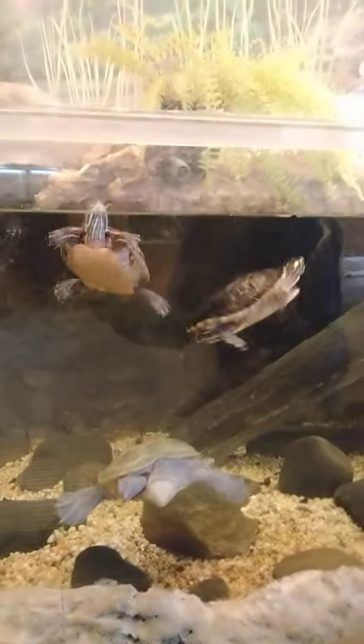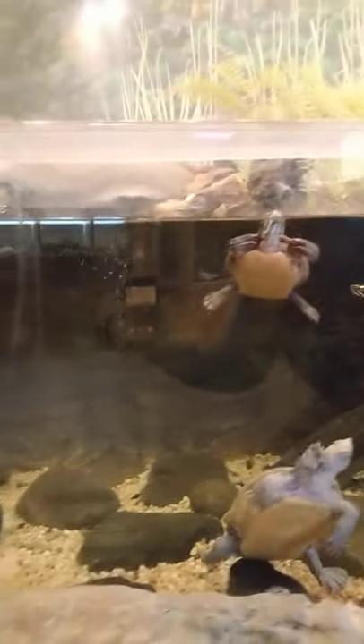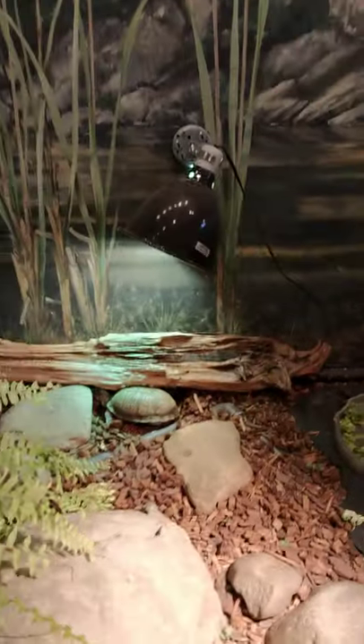Let's see who else is in here. Hiding down in the corner — I don't know if you can see him — all the way in the back there is the musk turtle. And we also have our lovely box turtle getting some sun.